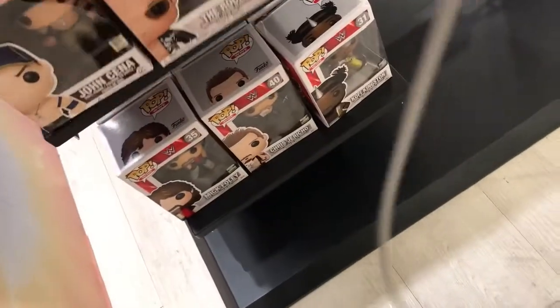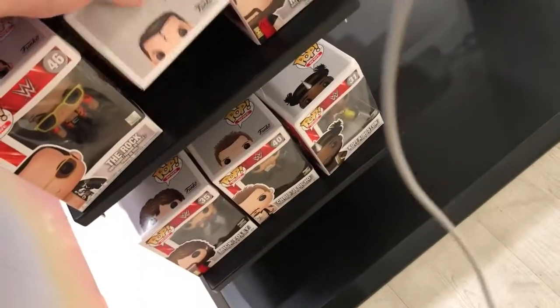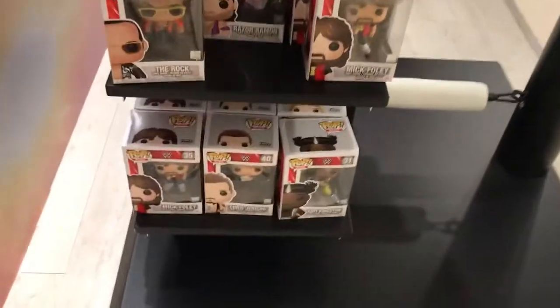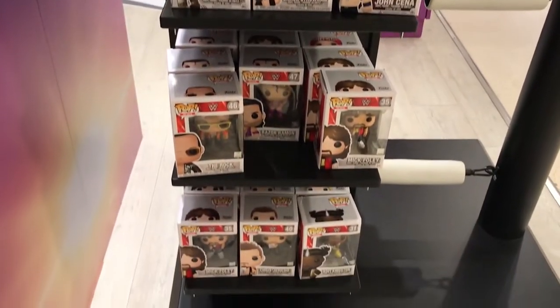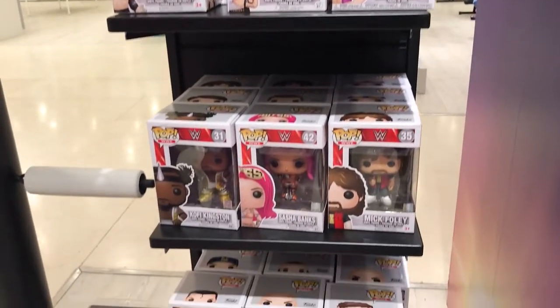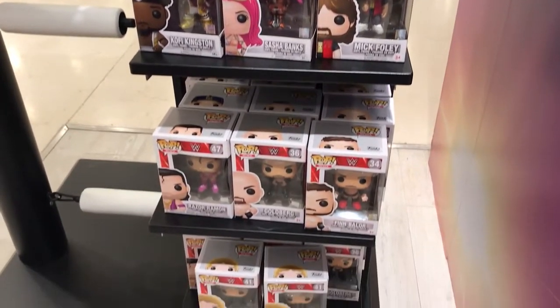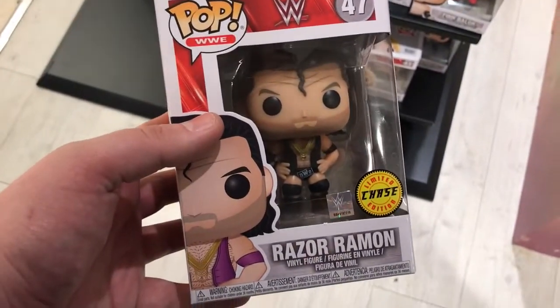Right guys, I'm inside the little WrestleMania store. Sorry about the poor camera, but I am digging through for chases as we speak. I'm currently looking — there was a Rock chase, a Ted DiBiase, and an Iron Sheik chase. They do have a good range of Pops and they are £10 in there, guys. So if you need any of these Pops, head over to Selfridges in London. The rest of the store wasn't that impressive, but further down the aisle I did manage to find a chase — it is the Razor Ramon NWO chase. Really pleased with this!